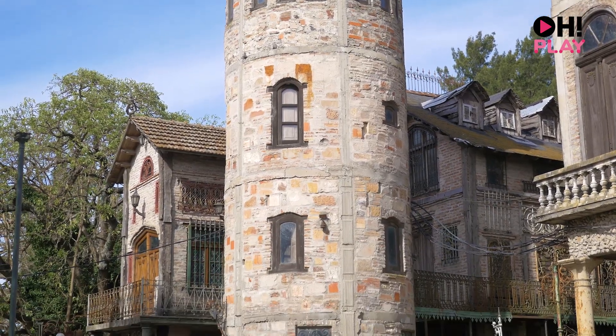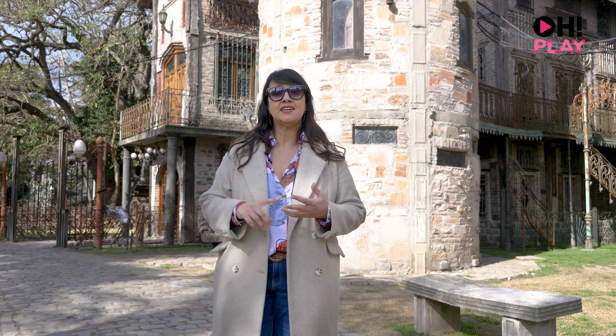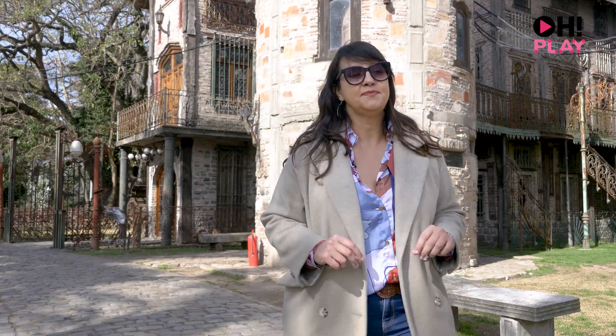Within the 200 hectares that make up Campanópolis, you'll find museums, colonial houses, a dock by the river, among other constructions. Now I want you to come with me to discover the main plaza — the heart of this medieval village. Let's go!